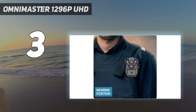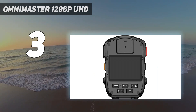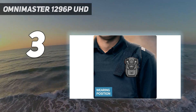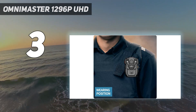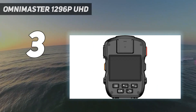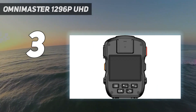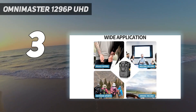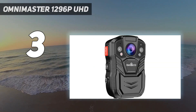The Omni Master body-worn camera has a unique ultra-compact and slim design with a sleek look and built-in 2-inch LCD display, plus a one-button operation feature. Users can easily record videos and audio, take pictures, turn on or off, and change resolution or image size by just pressing the corresponding button.